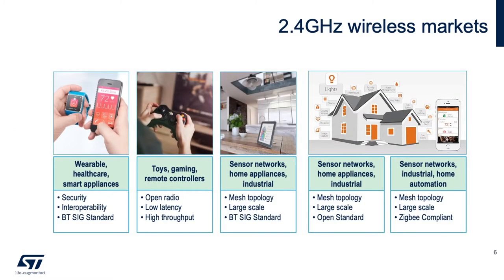Looking at the 2.4 GHz wireless market, not considering Wi-Fi, we can see the following applications: wearables and healthcare that need to communicate through Bluetooth LE, high-throughput applications which require low latency that need to run proprietary 2.4 GHz stacks or mesh-related applications, and sensor-related networks. Smart home applications, including gateway sensors and various other endpoints, connect to form a mesh network. These markets are well served today by a few solutions, which we'll be discussing later.